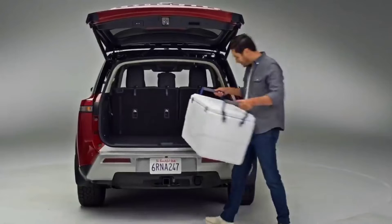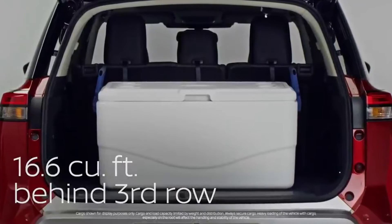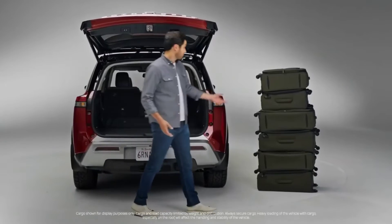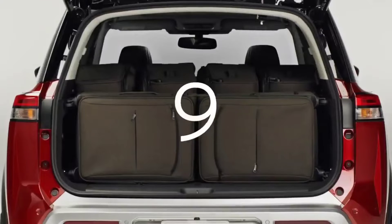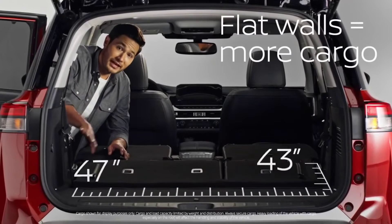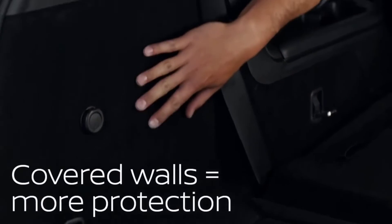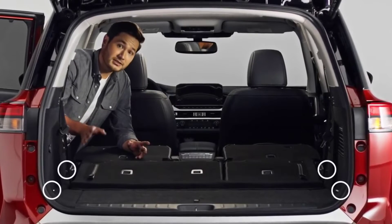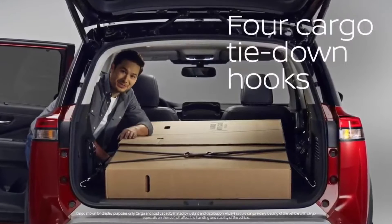Not all SUVs are created equal. Nissan designed the rear cargo space specifically to fit one of these big strollers. On a big road trip, just drop down the third row and you can carry all these bags. Drop the second row and look what fits. Notice how flat the walls are — no wheel wells poking out — maximizing every inch of space. They even carpeted these areas and built four tie-downs right into the wall to help keep cargo from sliding around.